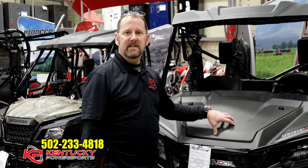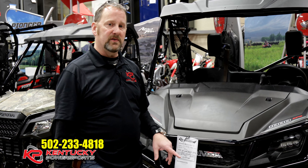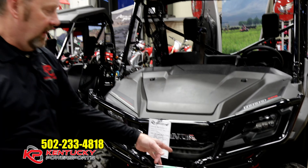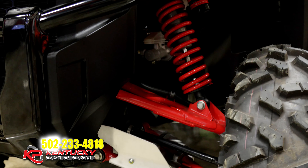In addition to the 999cc motor or power plant that we all know and love, this particular model has some additional features that I want to point out to you. If we start looking up underneath the front end, you can see that it actually has skid plates that you do not get with any other 1000 models.